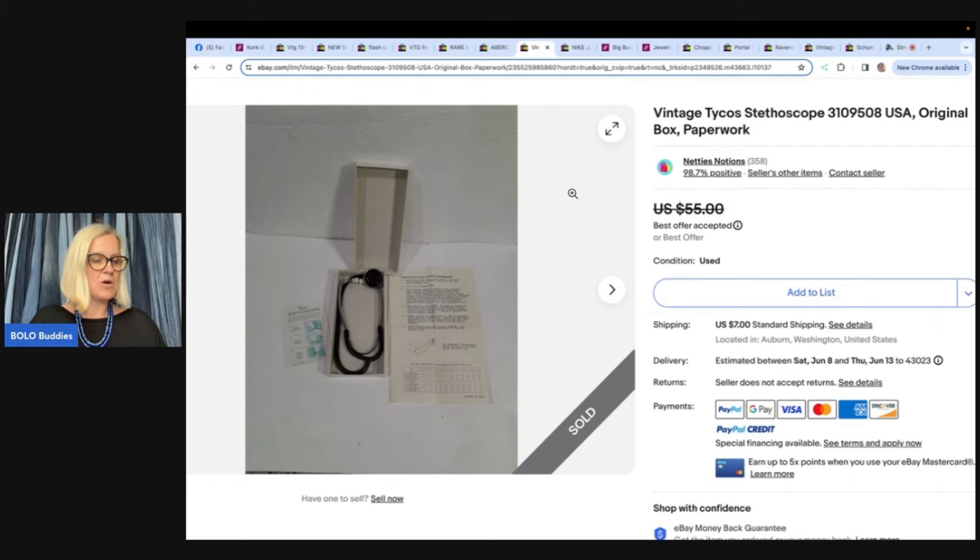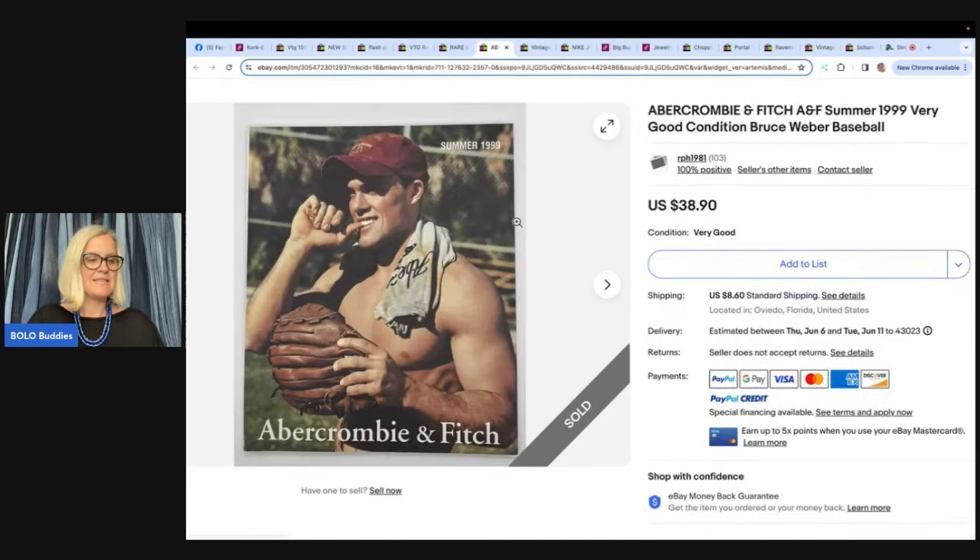Found at the same Goodwill bins but on a different day — a Tyco stethoscope with about $1.75 invested. The seller's store is Nettie's Notions on eBay. It's not a huge money bolo, but it's something you might pass by thinking it has no value — yet you can probably pick it up very cheap and sell it for a profit.